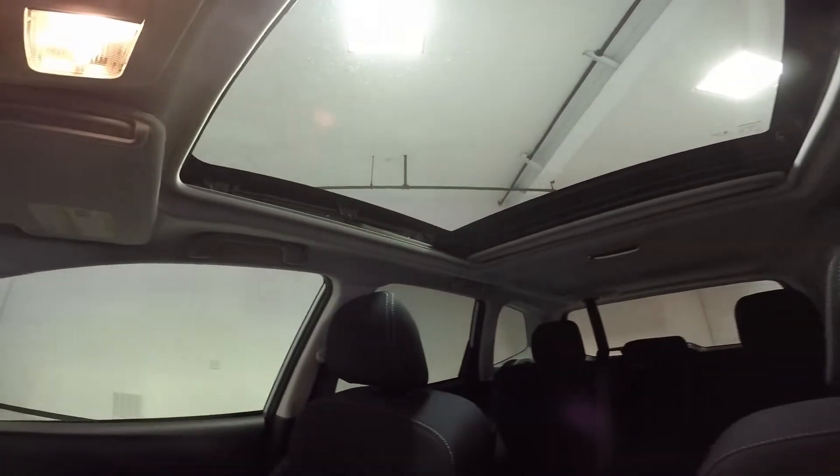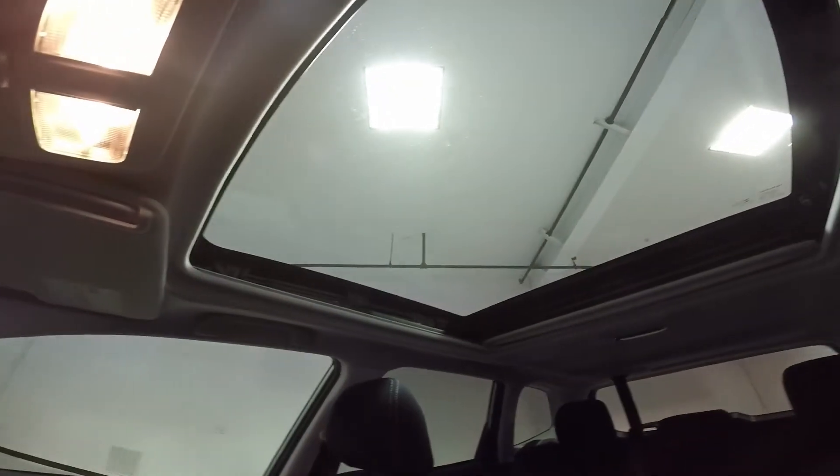This model also features a very large moon roof.